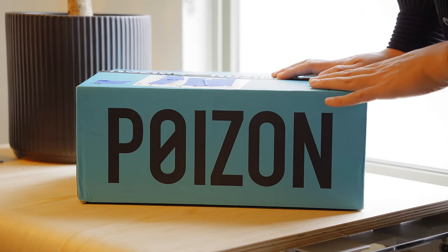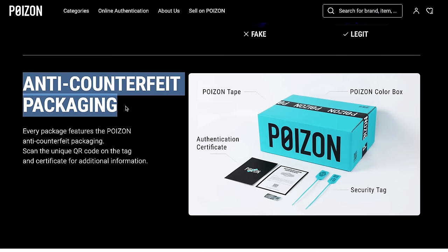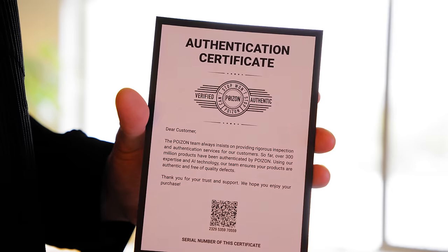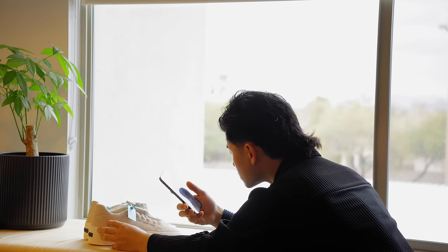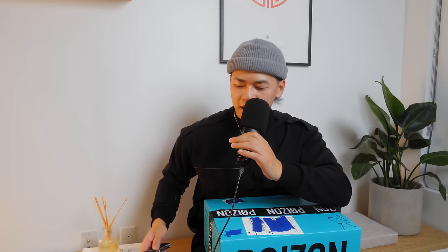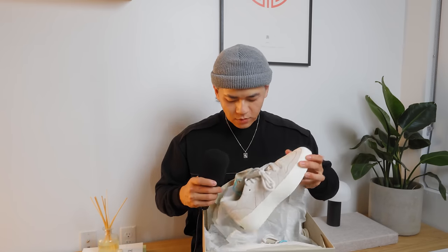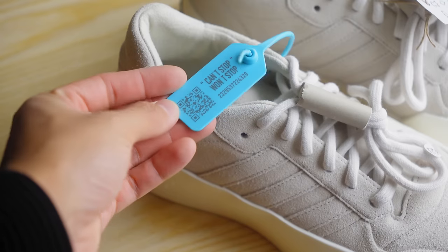Let's do an unboxing. First off, check out this packaging — ignore the blue tape, that's for privacy. The cool thing about this packaging is it's anti-counterfeit: the color, the tape, the security tag, and this authenticity certificate. You can also scan the QR code for additional information. It's very streamlined and professional. Alright, we got the sneakers right here — this Fear of God and Adidas collaboration, very nice packaging.